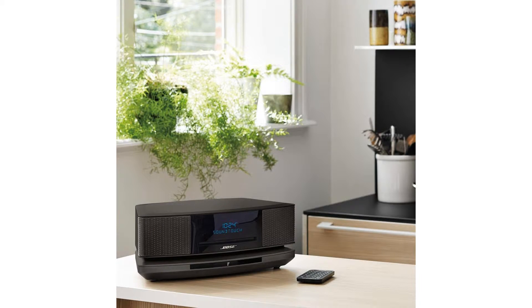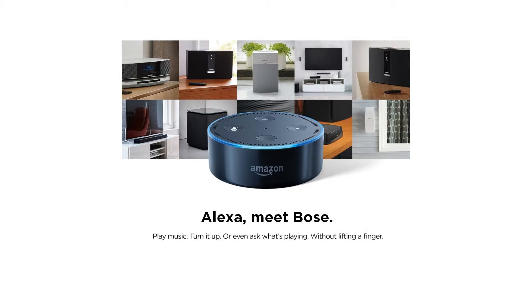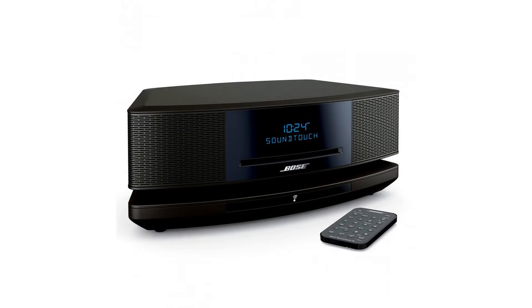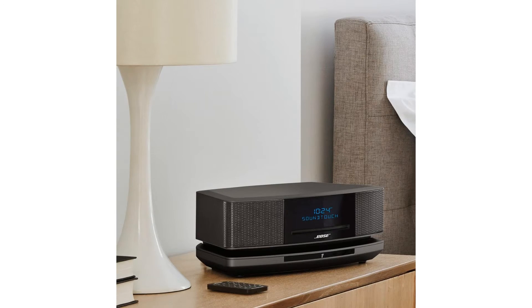They connect to your home Wi-Fi network, so there's no complicated equipment to add. A free, powerful app lets you explore online music from around the world, and transforms your phone into a powerful remote so you can control your music no matter where you are.